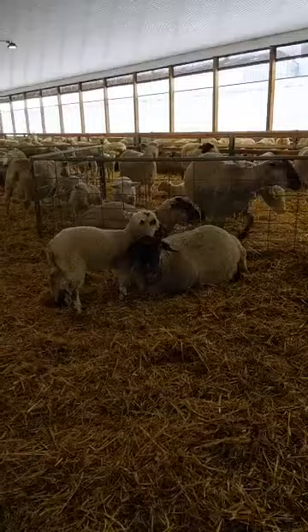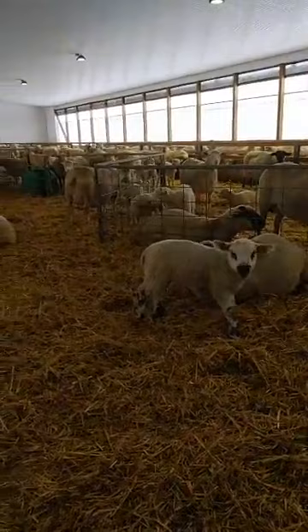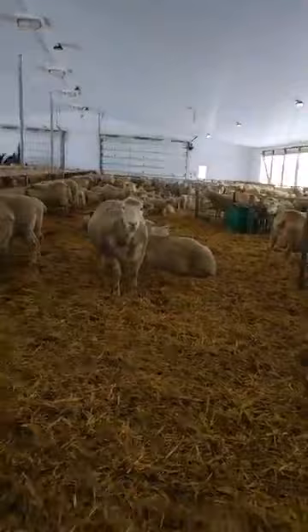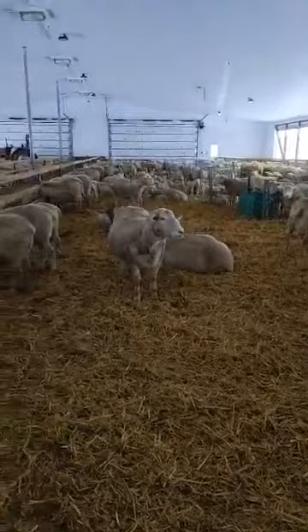That lamb can help feed us humans or provide wool or milk. This guy is about 30 pounds. The average lamb is about 10 pounds when it's born, and we market our meat lambs at about 100 pounds. They grow really fast too.